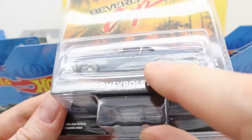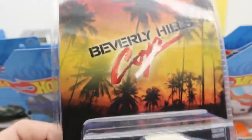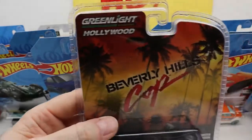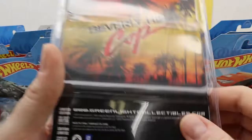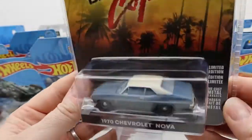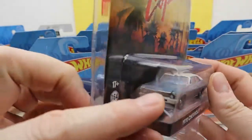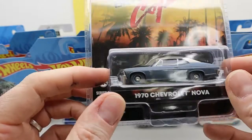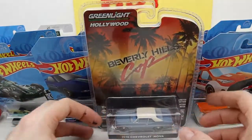I like it because it's actually got like a rust spot in the middle. Either way I like it. This is Greenlight — it's their own brand, not Mattel, not Hot Wheels, not Matchbox. I got this off eBay because they don't have cool stuff like this locally. It looks like the hood opens — I'm guessing it's like a little inline six cylinder. We'll never know because we're not opening it.